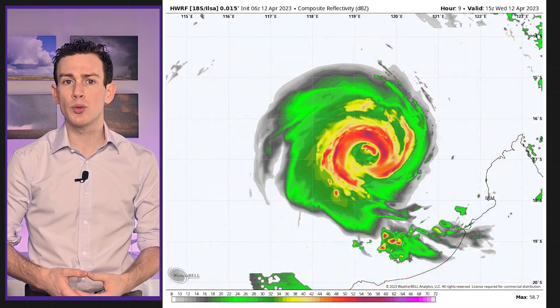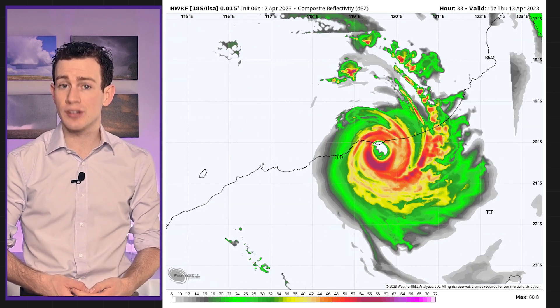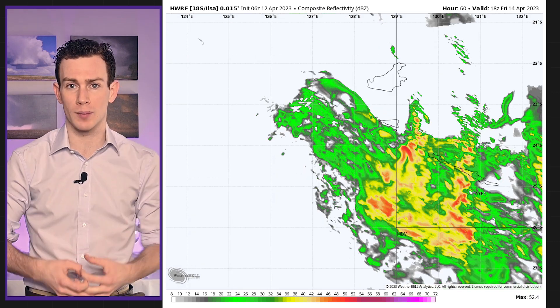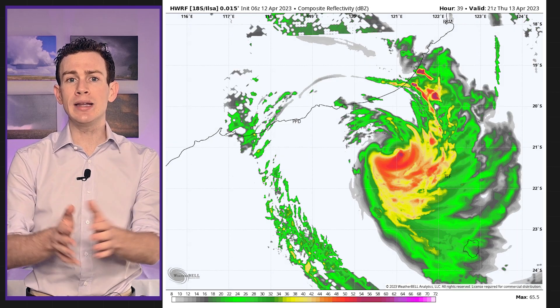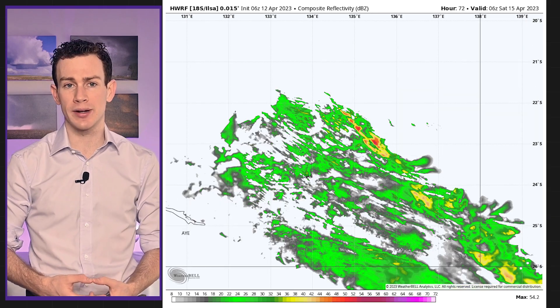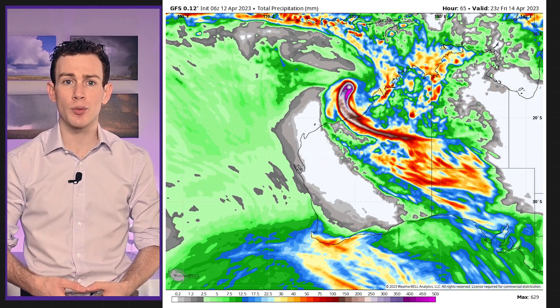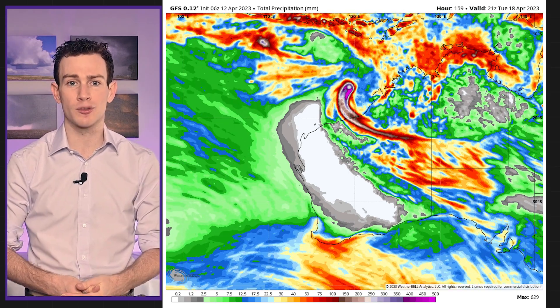Ilsa will make landfall between Port Headland and Broome after a period of rapid intensification. Winds will likely gust near 170 or 180 kilometers per hour at the immediate coastline within that core of the storm. A storm surge of a meter or two is also possible. Then it will work inland, slowly losing its wind as the core of low pressure begins to fill in. Heavy rain will accompany the system all the way to Alice Springs, with a general 10 to 12 centimeters of rainfall likely at the coastline where Ilsa makes landfall, and 3 to 4 centimeters by the time the remnants get to Alice Springs.